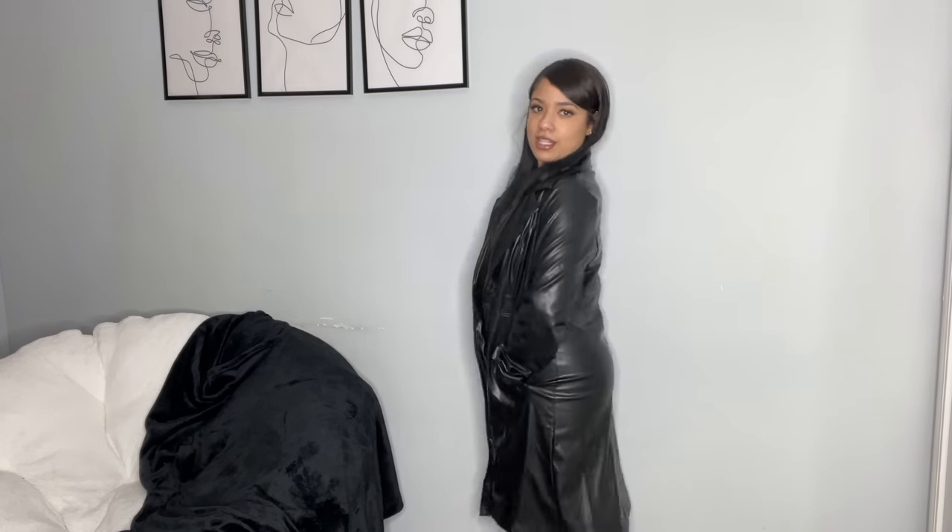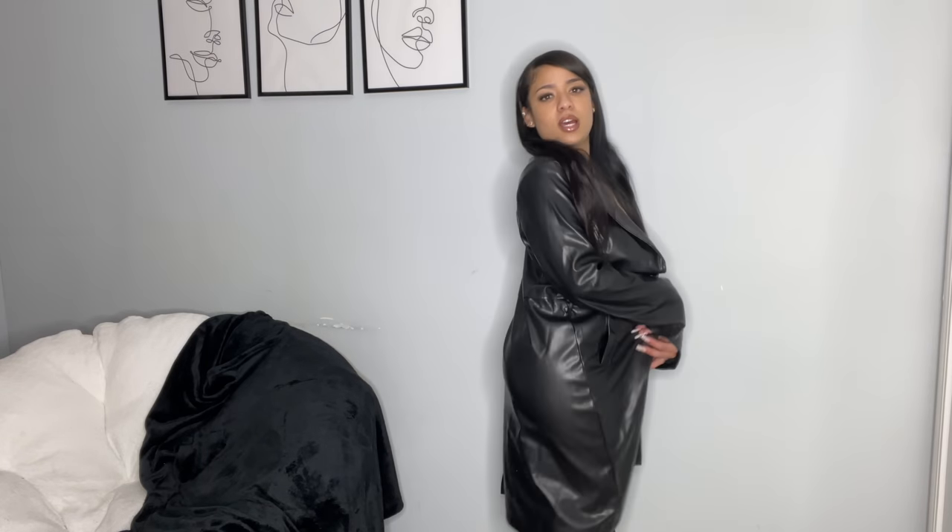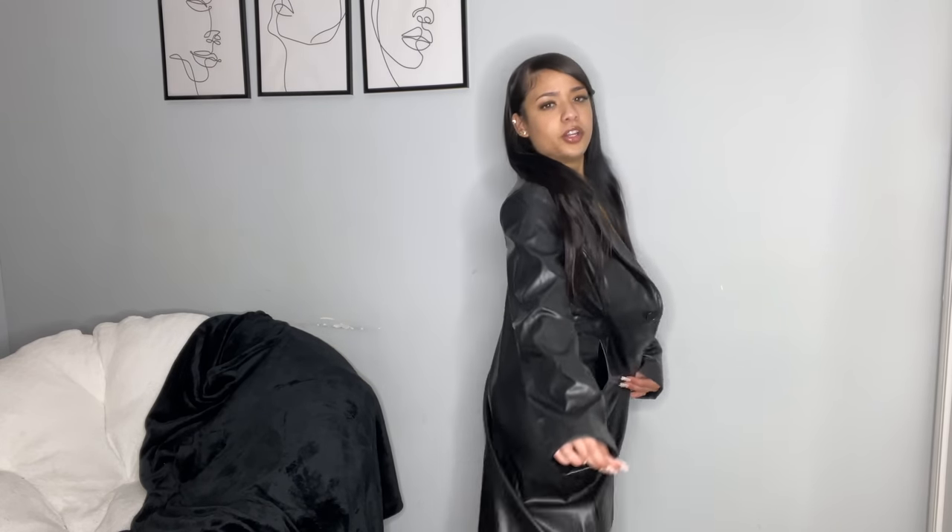Next up I got this leather trench coat in a size small. When I saw this I just had to get it — it's so cute and I feel like it could go with a lot of outfits. It goes right underneath my knees, it has pockets — you know that's a plus — it fits me great, and there's a little tie so you can cinch it. It also has a cross-over detail at the front.